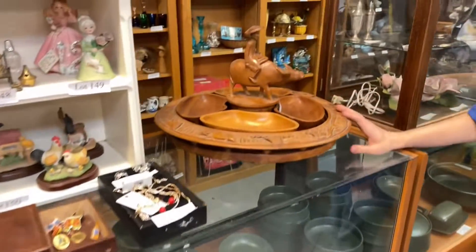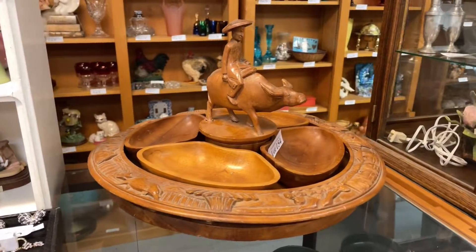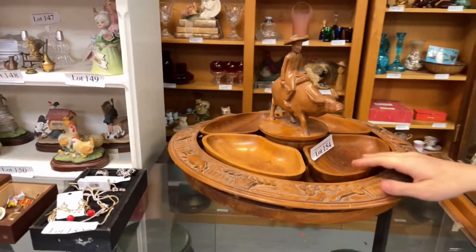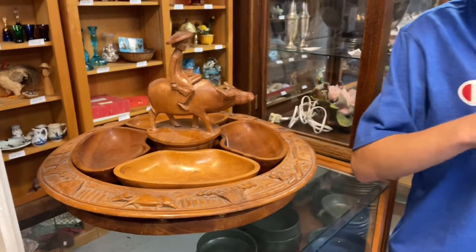Then we have another 1960s piece — this is a 1960s one with tiki style, or Polynesian, whatever term we prefer to use for that 1960s movement. It's a great chip and dip. You can put walnuts in there, all sorts of different foods or snacks, or use it for decorative purposes.